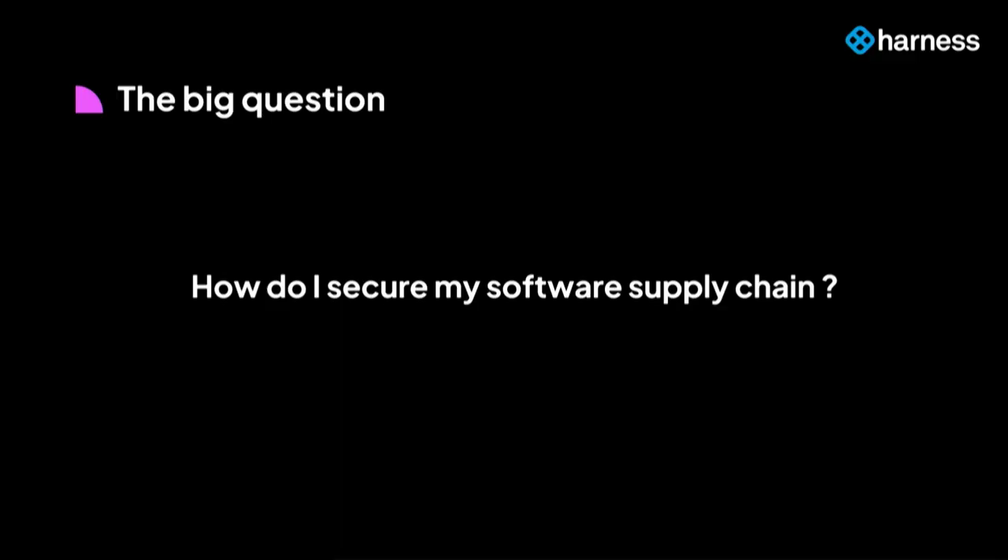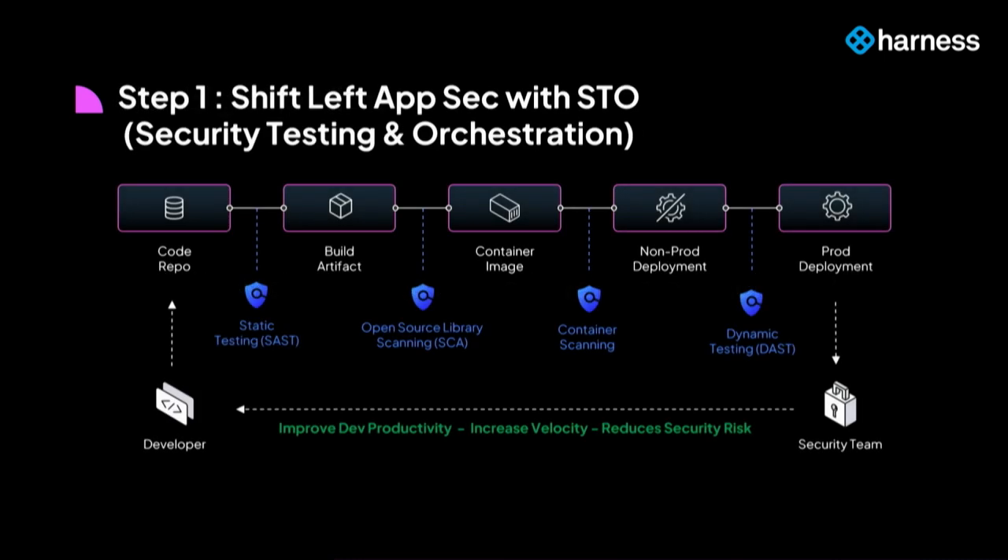The big question is: given these roadblocks, how do you secure your software supply chain? At Harness, we believe there are two foundational steps. The first is to handle the table stakes of known vulnerabilities and remediate them as fast as possible. Our module called Security Testing Orchestration is laser-focused on that problem.